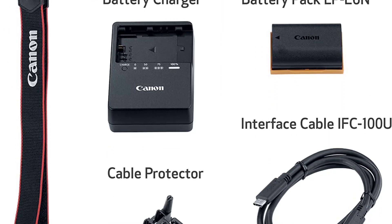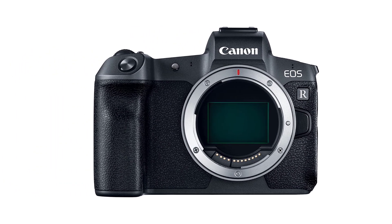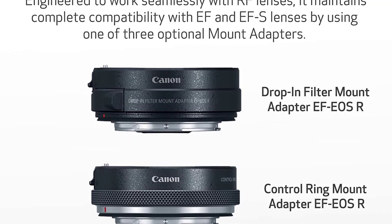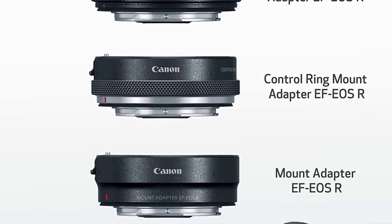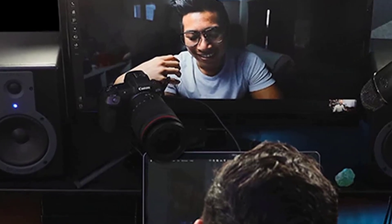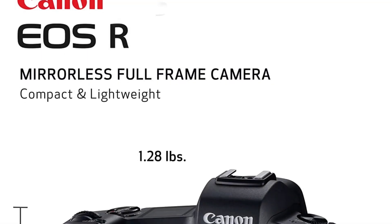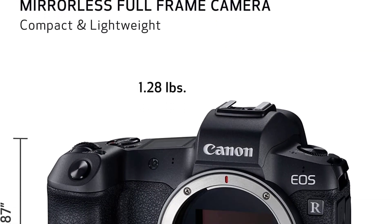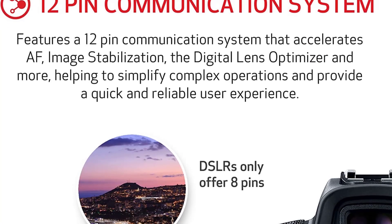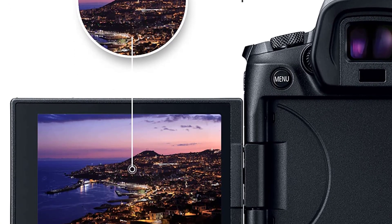Canon delivers superb autofocus for static subjects — it focuses very quickly and is accurate even in low-light conditions. The company claims the EOS R can focus down to -6EV when using an f/1.2 lens, which is impressive, and it offers excellent AF performance compared to other mirrorless cameras. It also does a brilliant job with focus tracking, though not in low light. While it may not match the resolution and dynamic range of pricier 42MP and 45MP sensor rivals, it is clearly the pick of Canon's sensor arsenal at the moment. Overall, the EOS R was created to make the most of a new series of lenses and optical technologies.